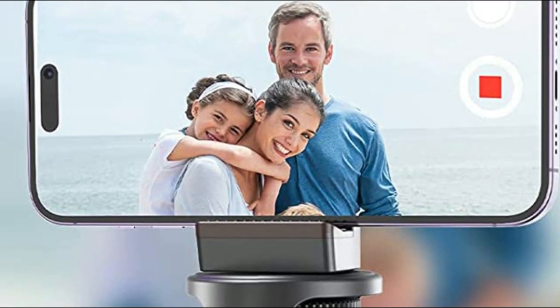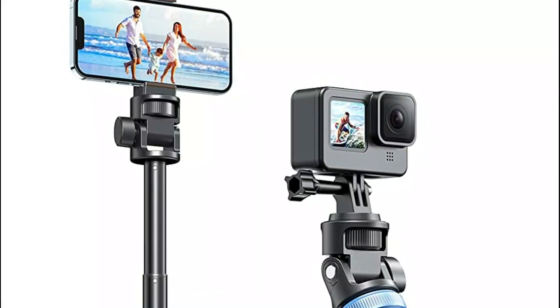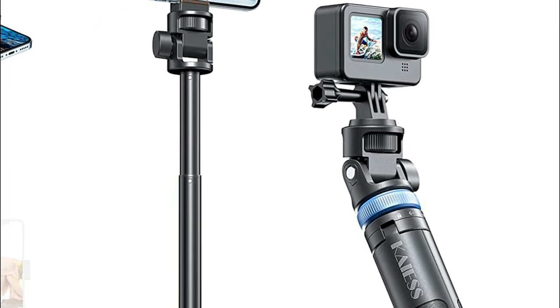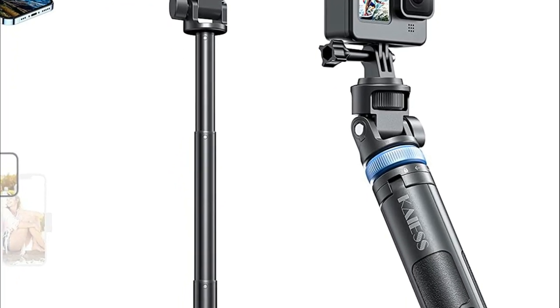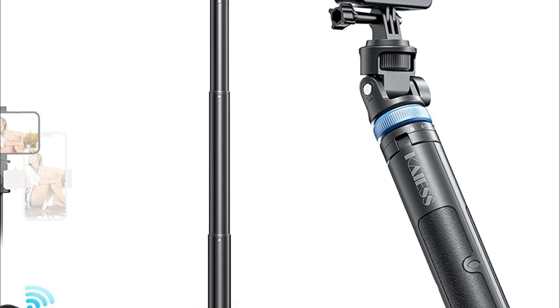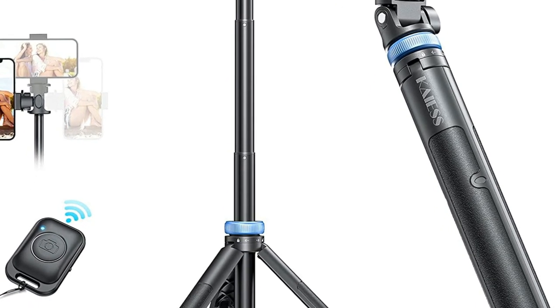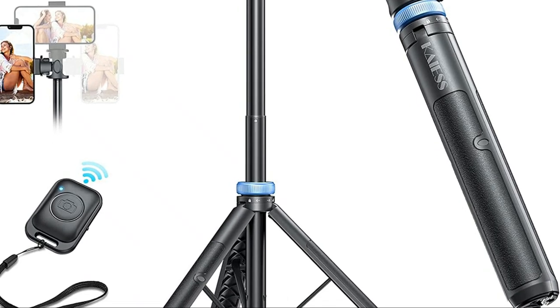The remote is simple to use with just one button and has a working range of up to 40 feet. Additionally, it can be clipped onto the tripod, allowing you to take selfies with just one hand. The Kyus tripod is compatible with both Android and Apple phones, making it an excellent accessory for any smartphone user.